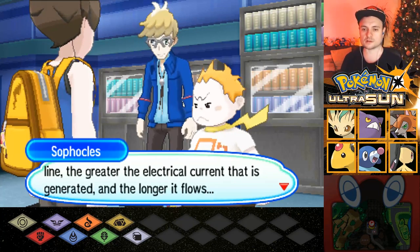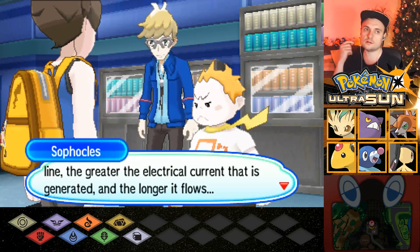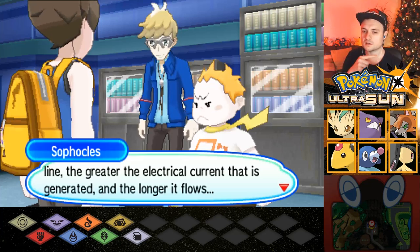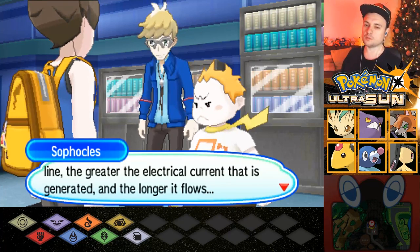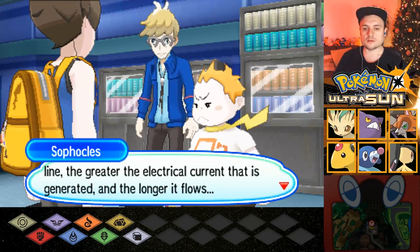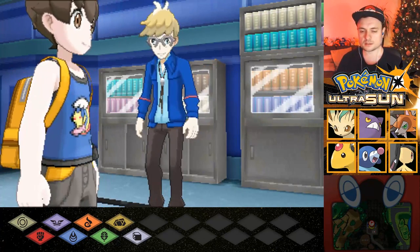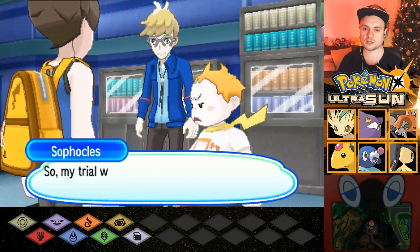I noticed that Mallow's Trial changed, and this one too — the Trial changed. And on Mallow's Trial, the Totem didn't change. But on the ones where the Trial was the same, the Totem changed. Does that make sense? The greater the electrical current generated, the longer it flows. So that means... I've got it. I think he's already got it too. My trial will continue.